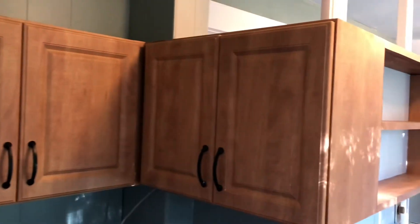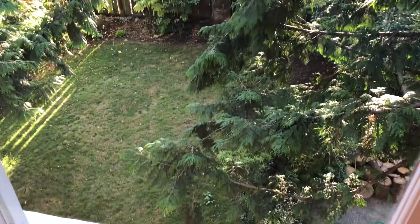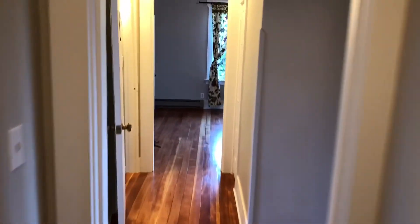There are also cupboards up here. Looking down the stairs, there's actually a really nice view of the yard — not many yards in Seattle, so that's a good amount of private yard space. The front space would also be at the tenants' disposal. That's pretty much it — thanks for watching and let us know if you have any questions.